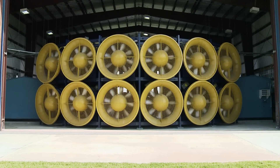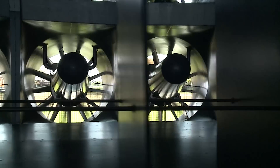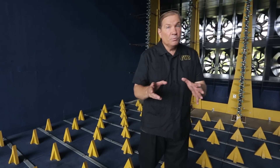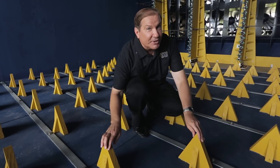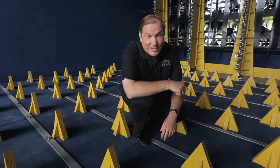Twelve 700-horsepower fan motors generate the airflow and a contraction section is what creates wind speeds of over 150 miles per hour. But the Wall of Wind does more than just create hurricane wind speeds. It also creates the characteristics of a hurricane wind, and this is critical when testing in realistic conditions.